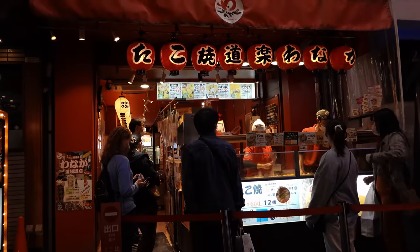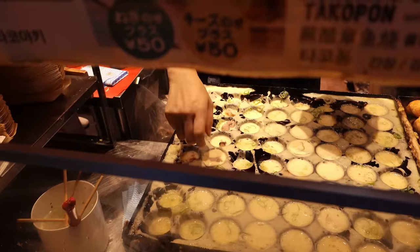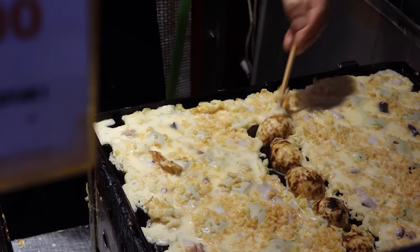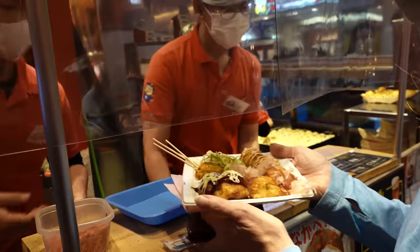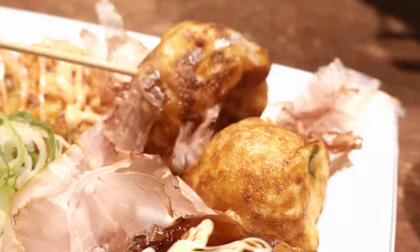Walking down the street we saw some of Japan's famous takoyaki being made. We've seen these doughy octopus balls on TV and had been waiting years to try them ourselves. We were so glad they lived up to the hype — they were absolutely delicious, though we discovered they were super hot inside if you eat them right away.